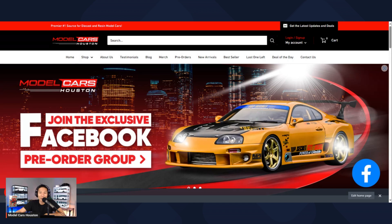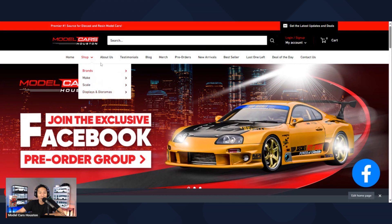I've already got it set up here. This is the homepage. You've got different tabs here — you've got the home, you've got the shop which drops down to all these different sections. You've got the about us, testimonials, blog, merch, pre-orders, new arrivals, bestsellers, last one left, deal of the day, and contact us. Definitely a lot of tabs there.